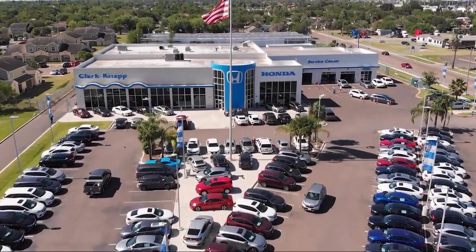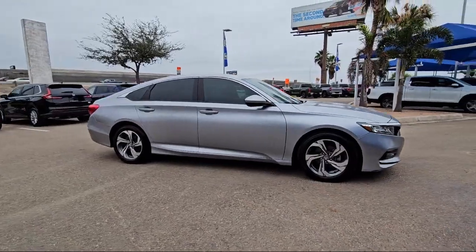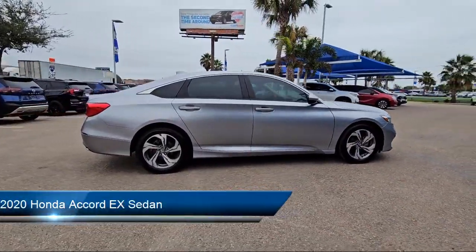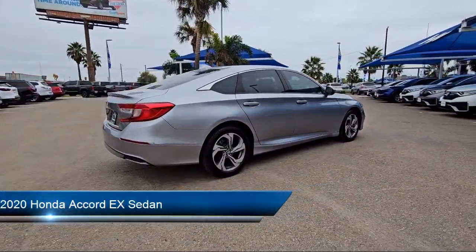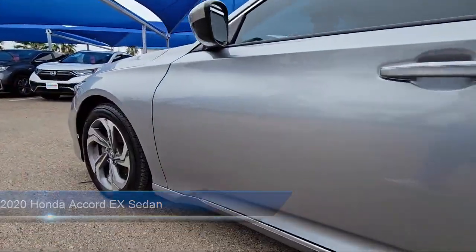Welcome to Clarkknapp Honda, and here's a look at another one of our great vehicles from our inventory. It comes equipped with keyless entry, Apple CarPlay and Android Auto, rear view camera, and alloy wheels.